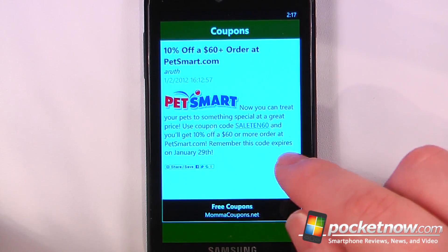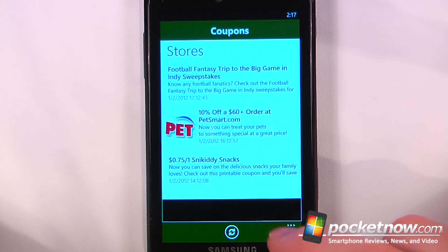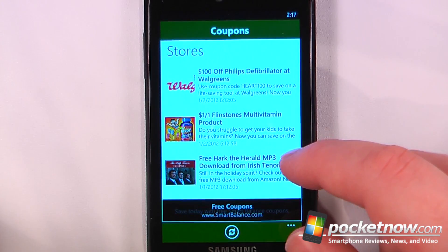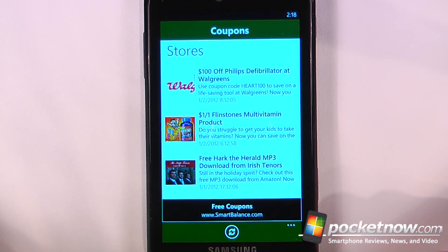We can click on there, view the information, and it shows us the coupon code directly from this application. We can also view many other coupons available for retailers online and also in a physical location.